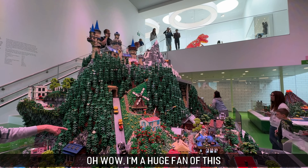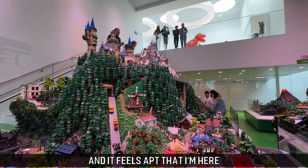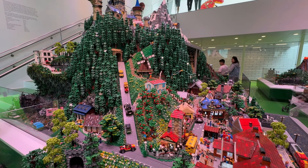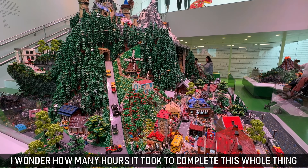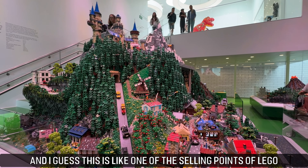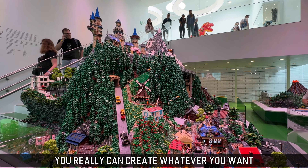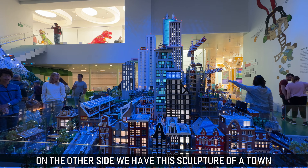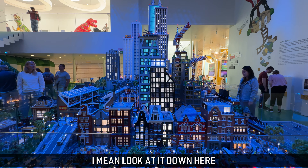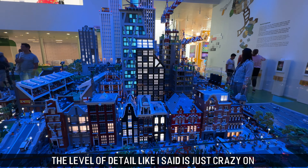The green zone is the explorer zone, and the level of detail on this sculpture is absolutely crazy. I wonder how many hours it took to complete — must have taken months. I guess this is one of the selling points of Lego: you really can create whatever you want, nothing is impossible. On the other side there's a sculpture of a town which is even more detailed — the level of detail is just crazy on some of these sculptures.